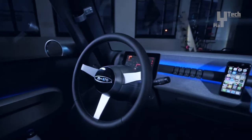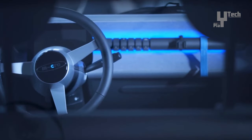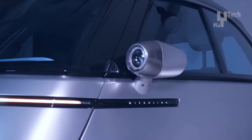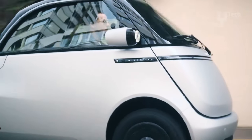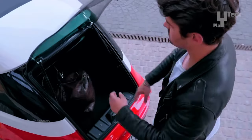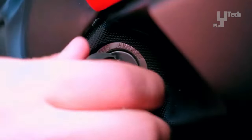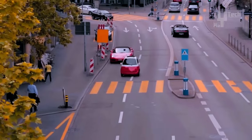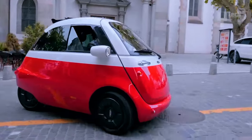Inside, the Micro Lino features a simple yet functional layout comprising two comfortable seats, a compact dashboard, and a storage area behind the seats. Despite its compact size, measuring just 2.4 meters in length and 1.5 meters in width, the Micro Lino offers ample space for urban travels. Its unique front opening door swings up and over the roof, facilitating easy access.